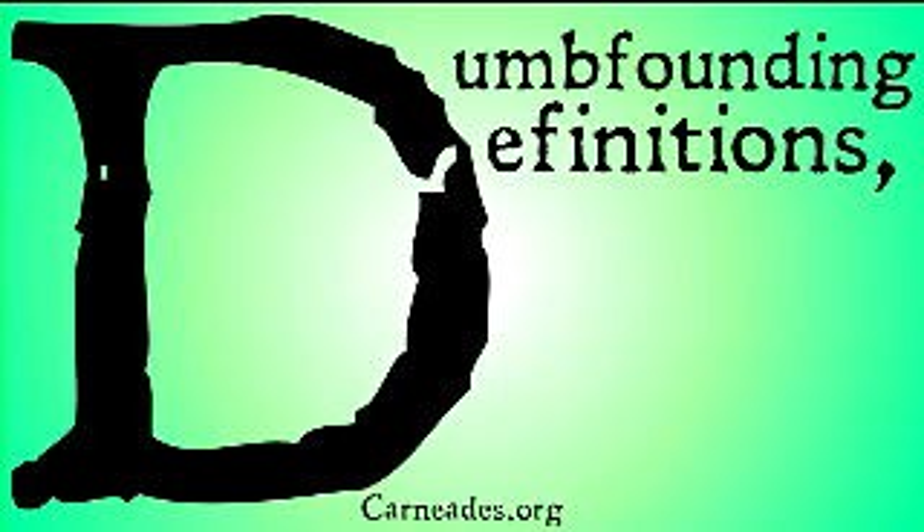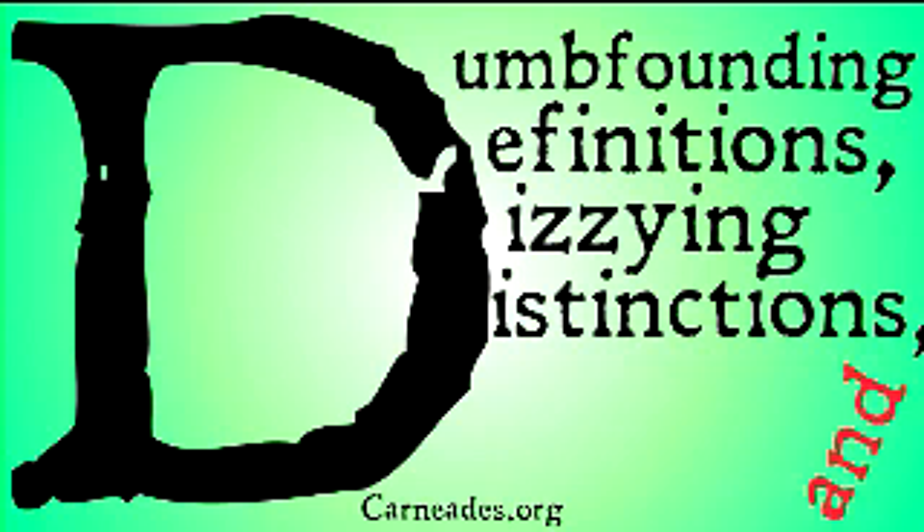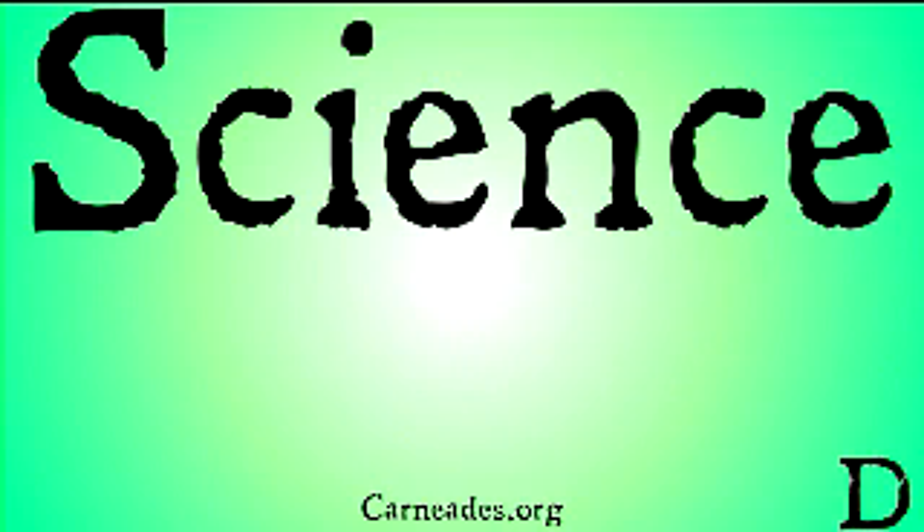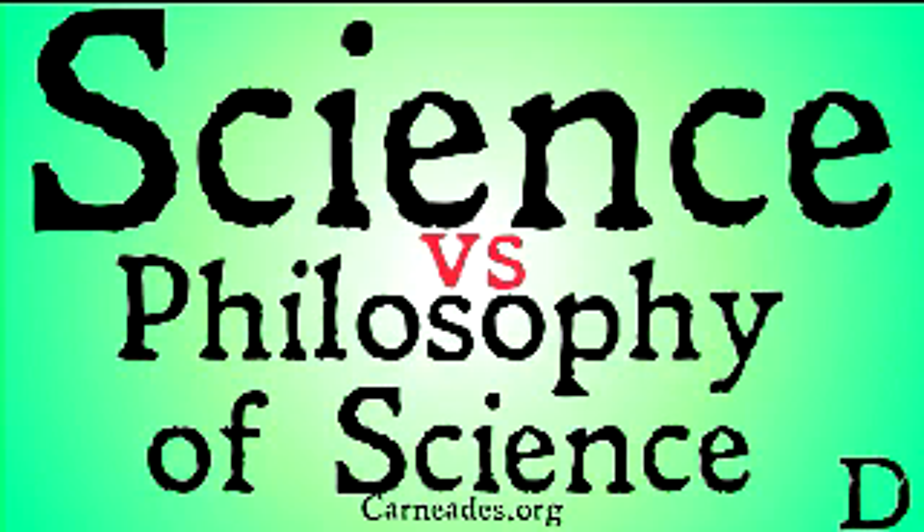Welcome back to Carneades.org. Today we're going to be continuing with our series, Dumbfounding Definitions, Dizzying Distinctions, and Diabolical Doctrines — a series sorting through the jargon of philosophy. Today we're going to be doubling up for a three-minute philosophy video, looking at the difference between philosophy and philosophy of science.